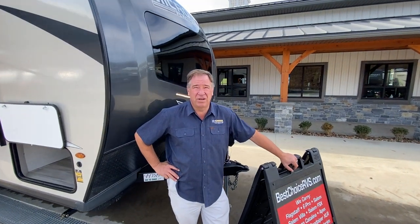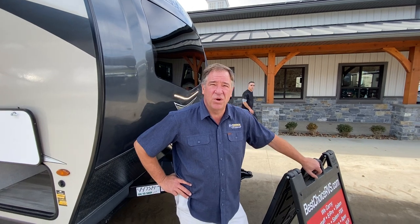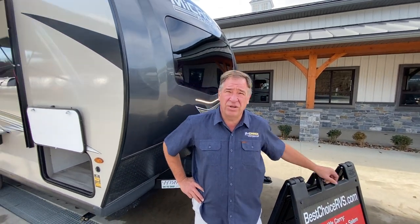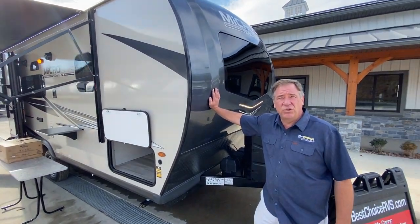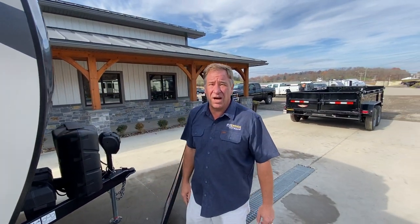Hello, folks. Welcome to Best Choice RVs located in Irwin, Pennsylvania. 724-864-1449. Today, we're looking at a 2022 Flagstaff Micro 21 FBRS. It's a premium branded camper. Let me show you a couple reasons why.